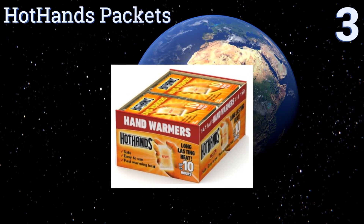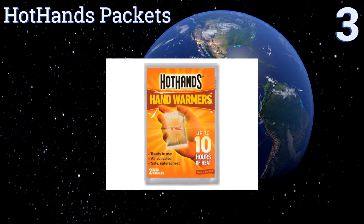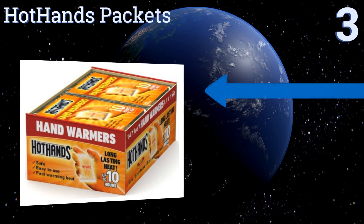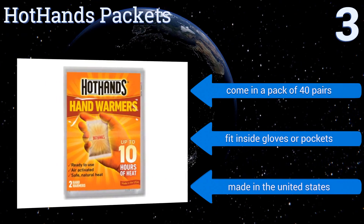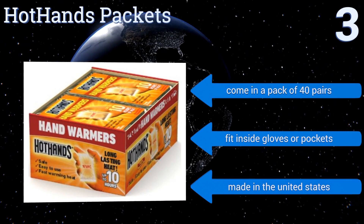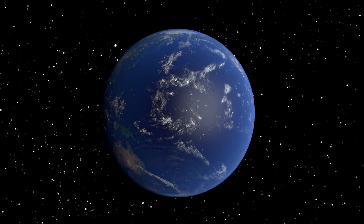Nearing the top of our list at number three, perhaps the simplest solution for fighting chills in your fingers and toes are these Hot Hands packets, which activate when exposed to air and can provide up to 10 hours of heat. Keep a stash of them in your glove compartment or backpack for instant access to warmth. They come in a pack of 40 pairs, fit inside gloves or pockets, and are made in the United States.